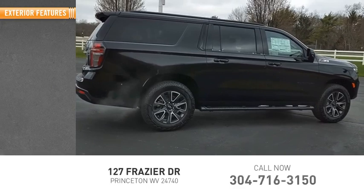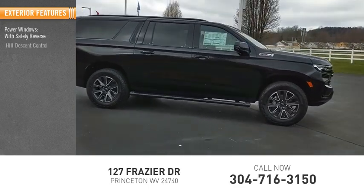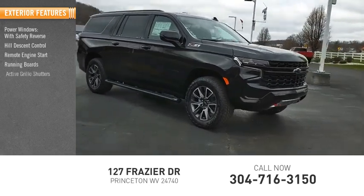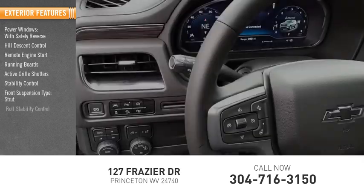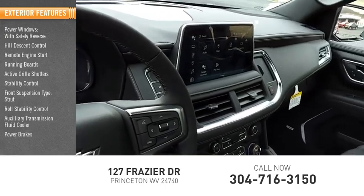Here are some of this vehicle's great options: power windows with safety reverse, hill descent control, remote engine start, running boards, active grille shutters, stability control, front suspension type strut, roll stability control, auxiliary transmission fluid cooler, and power brakes.